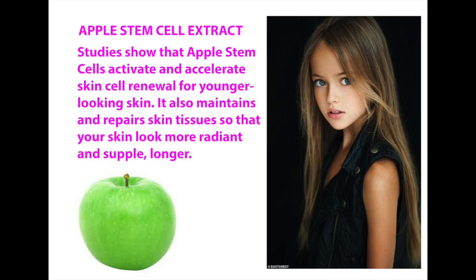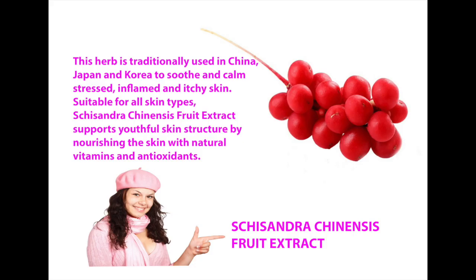These are the items they include. Apple stem cell extract — they get the stem cell from apple, grow it into a culture in the lab, multiply the extract, and use it in the skin care range. They also have Schisandra chinensis fruit extract, which is traditionally used in China, Japan, and Korea to soothe and calm stress, prevent itchiness, and is good for all cell types. Then there is also lotus japonicus.